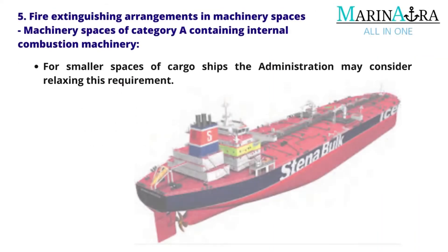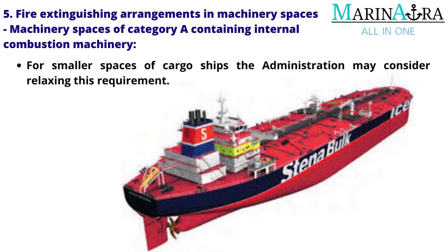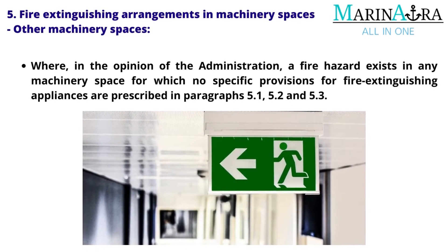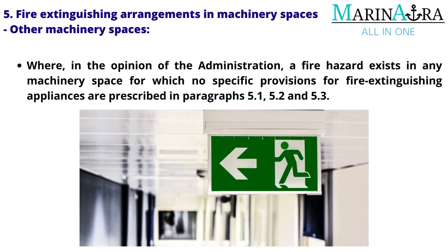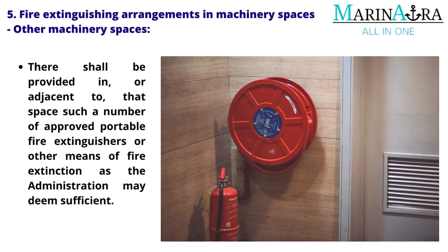Other machinery spaces: Where, in the opinion of the administration, a fire hazard exists in any machinery space for which no specific provisions for fire extinguishing appliances are prescribed in paragraphs 5.1, 5.2 and 5.3, there shall be provided in or adjacent to that space such a number of approved portable fire extinguishers or other means of fire extinction as the administration may deem sufficient.